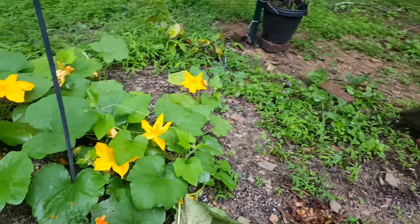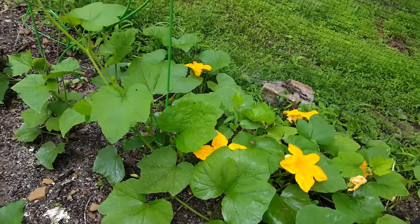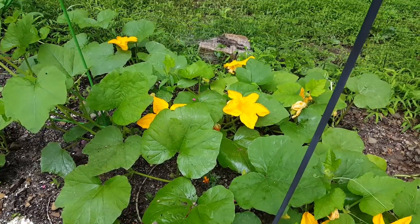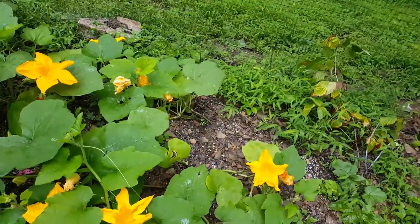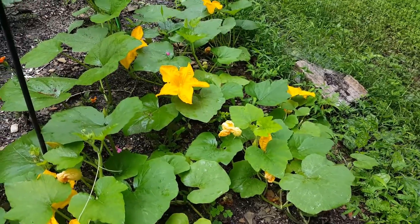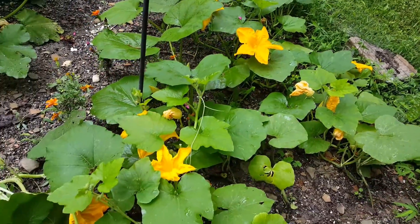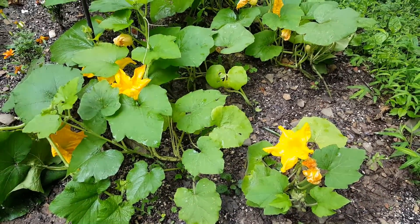And at the end here we've got the pumpkins — they are going crazy and taking over. I wanted to block them off with a trellis or something, but we didn't get that far. It seems like we just get rain every day and I don't want to come out and work in the rain. But look at those beautiful flowers though. Thanks for watching!